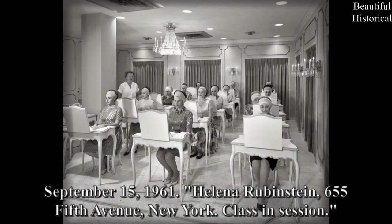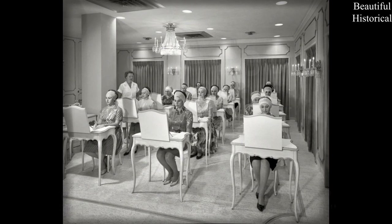September 15, 1961 — Helena Rubinstein, 655 5th Avenue, New York. Class in session.